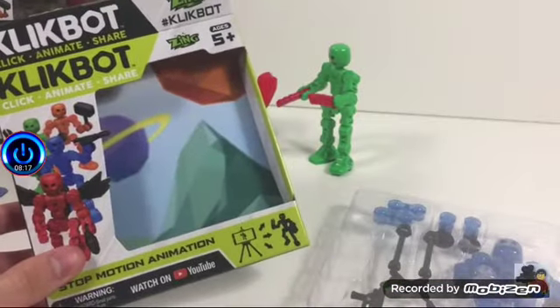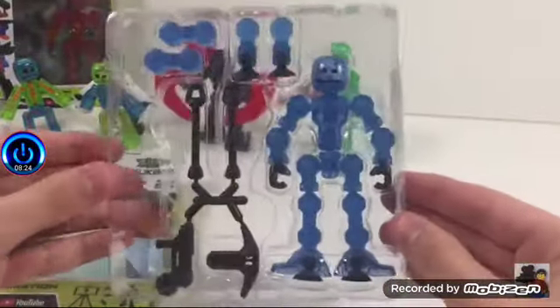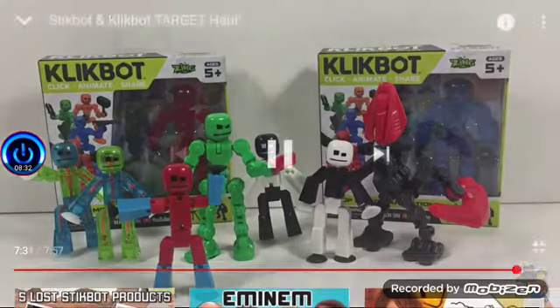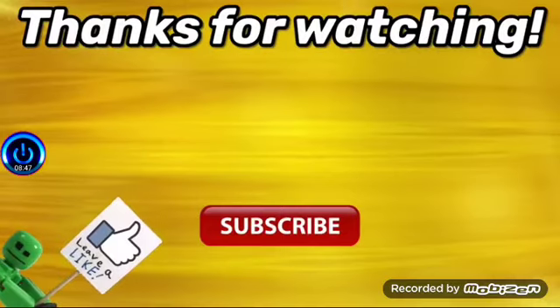I went ahead and opened the blue single Clickbot just to see if there's anything new, and there's nothing else in here — this is all I get, and everything here is pretty much the same as it was before. Anyways, that was my little Clickbot Stickbot Target haul and I hope you guys enjoyed. If you did, don't forget to leave a like and comment what your favorite thing about Stickbot or Clickbot is. Anyways, that is it for this video. Thank you for watching, and I'll see you next time. Bye, Maka.